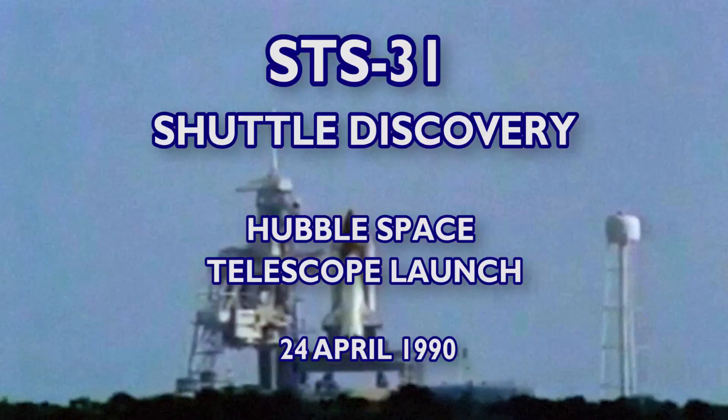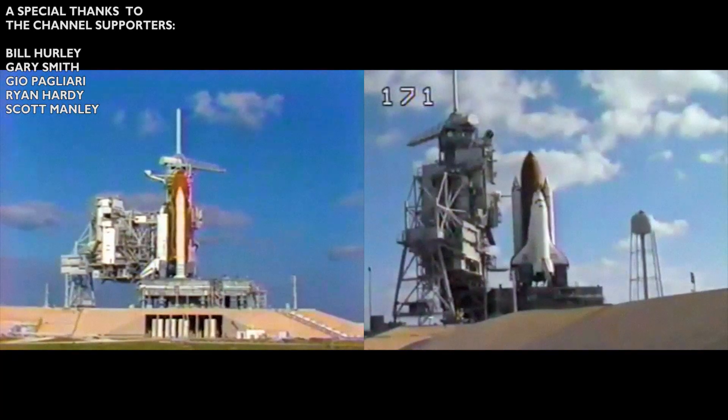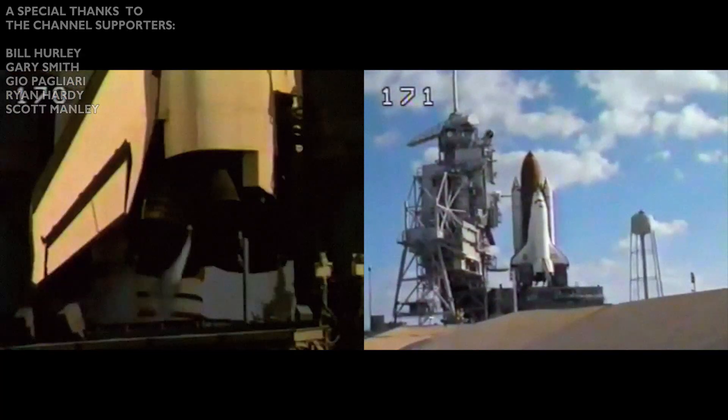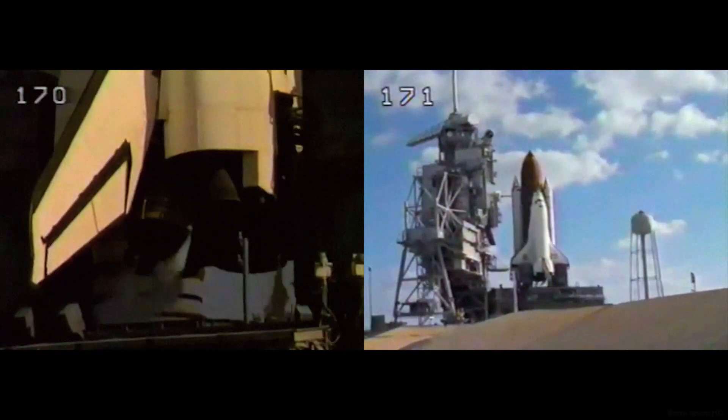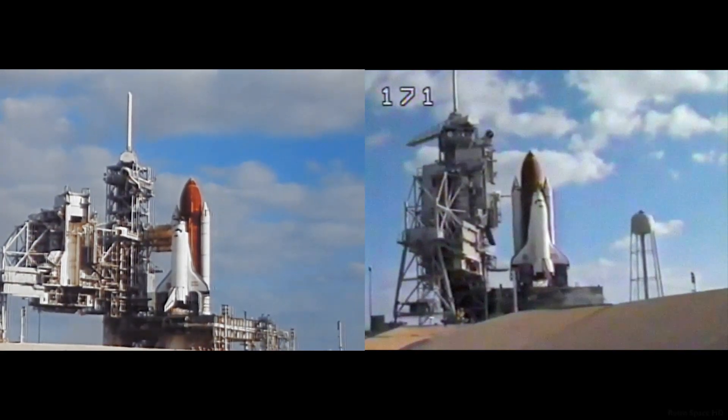Booster hydraulic power units have started. Sound suppression water system has started. T-minus 13 seconds. T-minus 10, go for main engine start. We are go for main engine start.